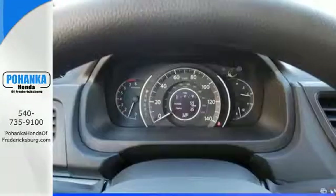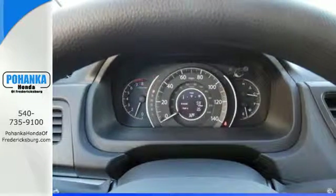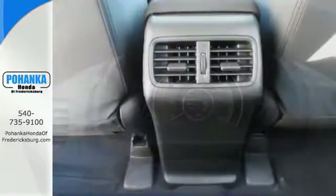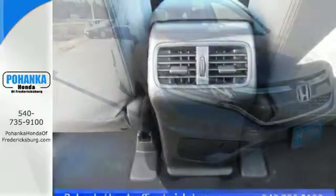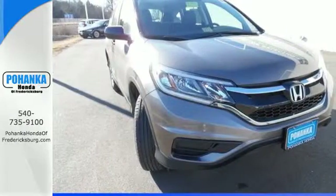Jump in and the Hill Start Assist, push button start, and Bluetooth hands-free link get you heading out reaching towards new horizons. Keep moving, keep exploring, keep doing. Get behind the wheel of this CR-V today.